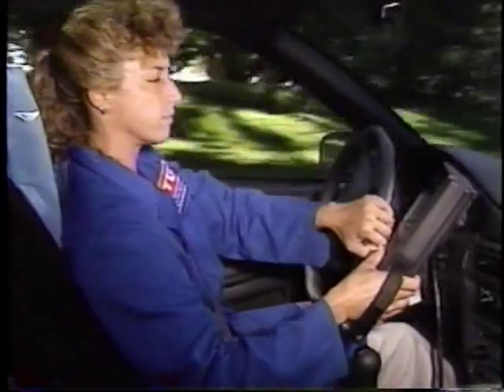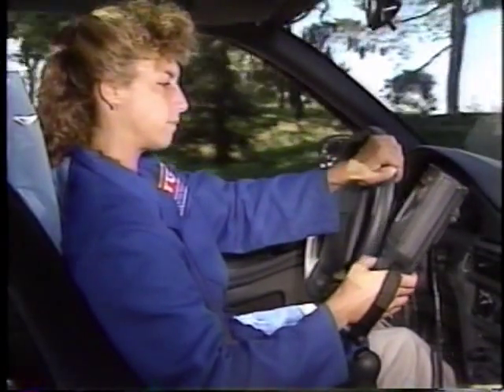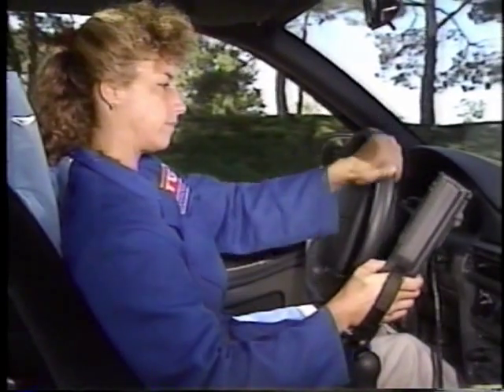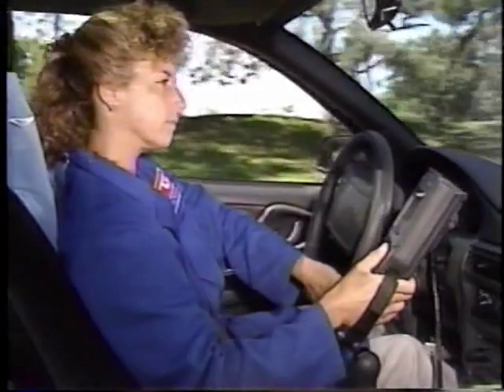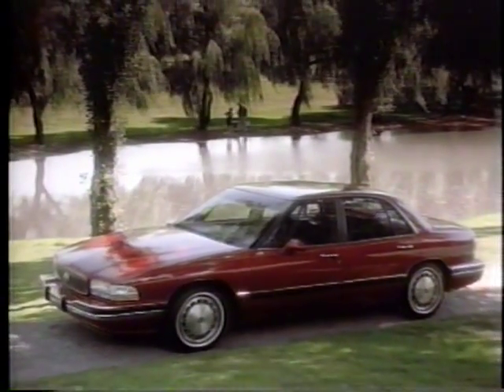This GM dealership or retail facility has specially trained, certified technicians equipped with the tools, equipment, and genuine GM parts needed to provide top quality service for this new generation of emissions controls. When the service engine soon light comes on, let our specialists fix it fast. We'll all breathe better.